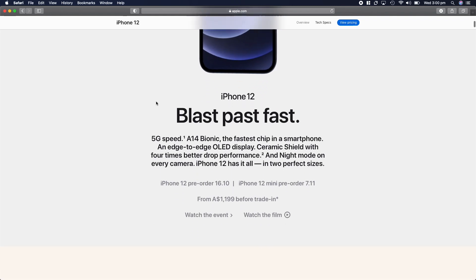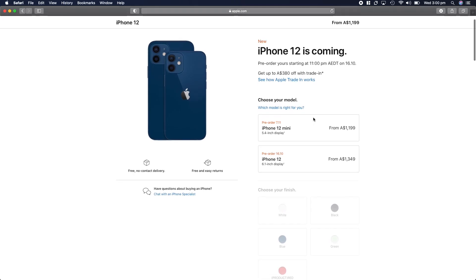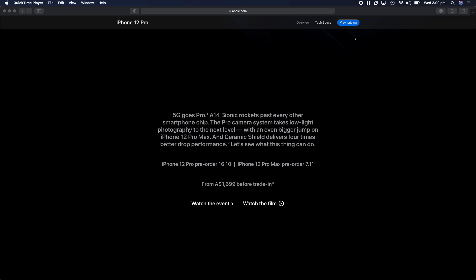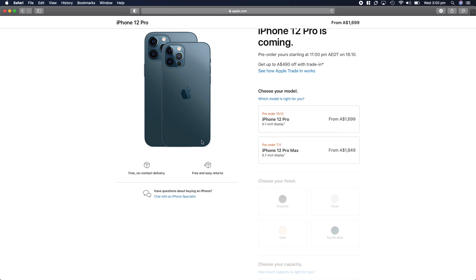iPhone 12 pre-orders start on October 16th. iPhone 12 mini pre-orders start November 7th. Pricing: iPhone 12 mini starts at AU$1,199 and iPhone 12 starts at AU$1,349 for the 64 GB variant. iPhone 12 Pro pre-orders also start October 16th, while iPhone 12 Pro Max pre-orders start November 7th. Pricing starts at AU$1,699 for iPhone 12 Pro and AU$1,849 for iPhone 12 Pro Max. The event was telecast this morning and I've been awake since 4 a.m. here in Australia to catch it.